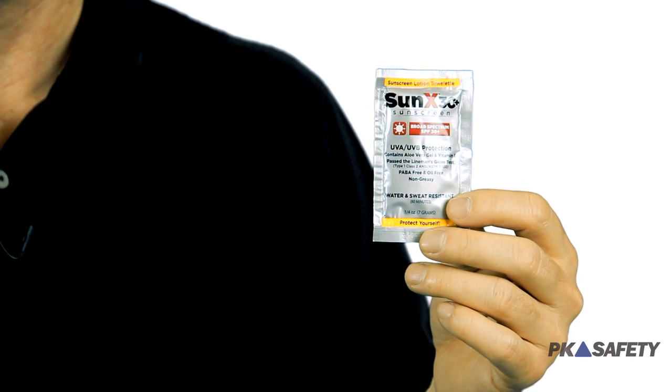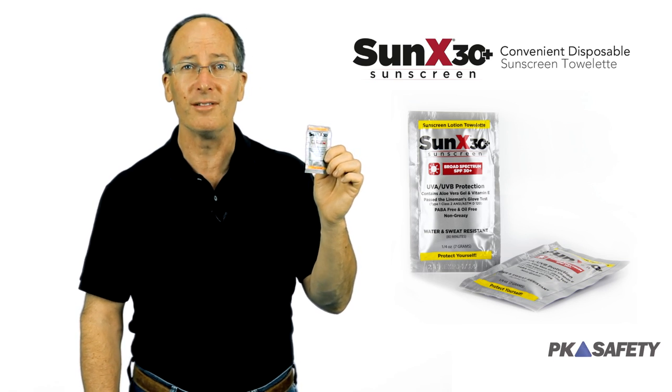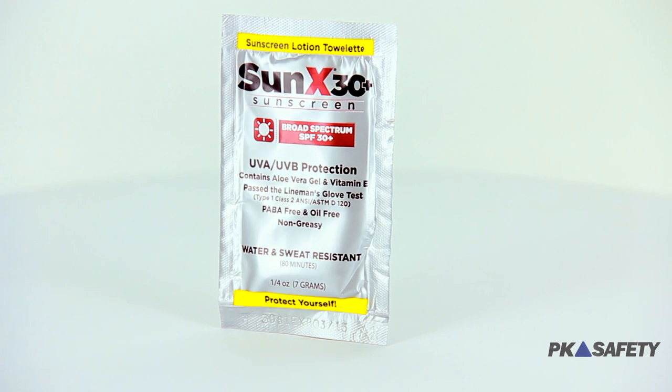This sunscreen protects against both UVA and UVB radiation, meaning it can significantly reduce the risk of skin cancer. Plus, it contains soothing aloe vera and vitamin E to further prevent damage to your skin.